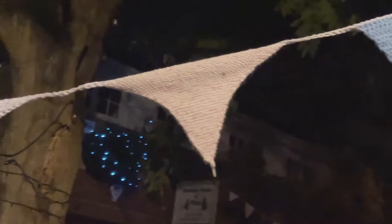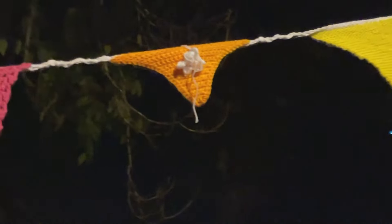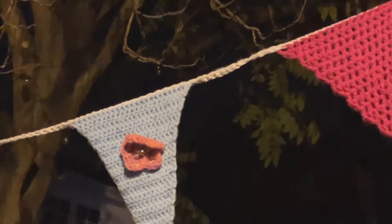Look at this beautiful knitted or crocheted bunting — sorry about all the noise in the background, just a few people having drinks and having fun. Christmas time!